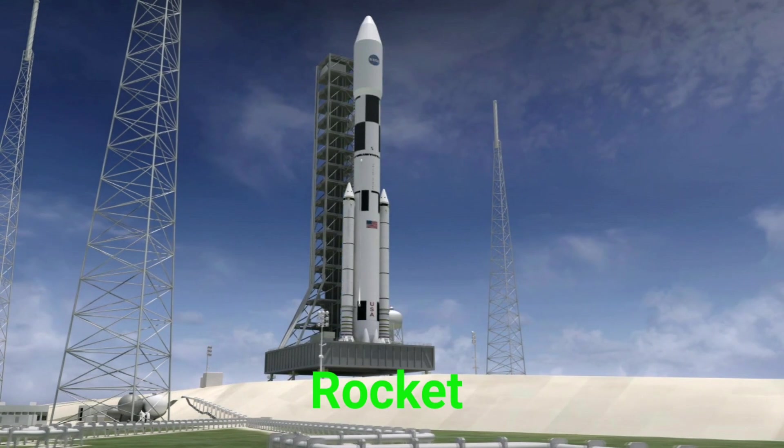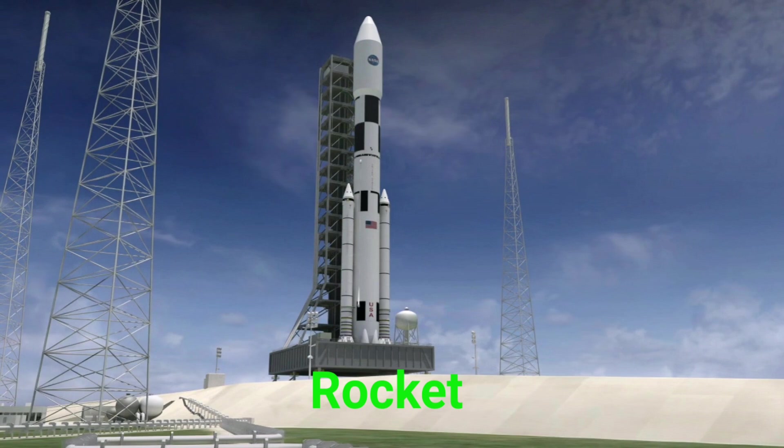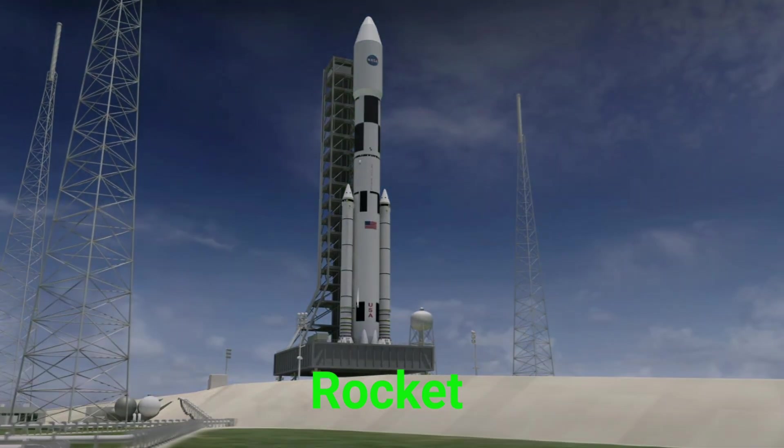This is a rocket. A rocket is a big machine that zooms into space.